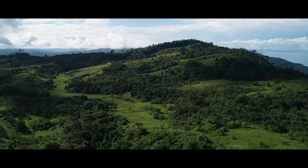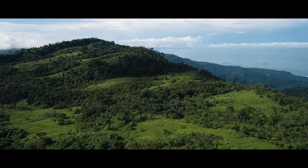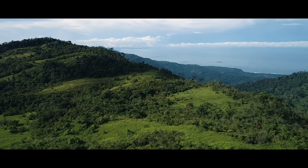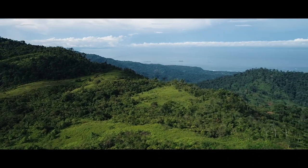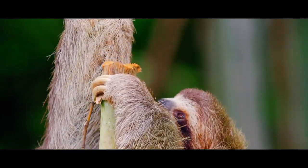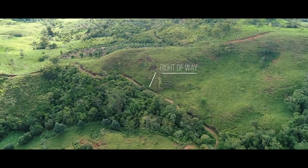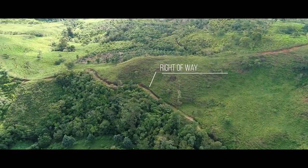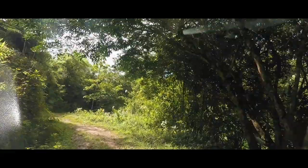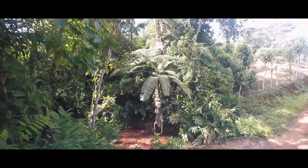This property is located in Aguas Buenas de Platanares de Perez Zaledon. The route to reach the farm is 22 kilometers, or about 13 miles, from San Ysidro del General. The easement road to the property ensures a very private and secure entrance, as well as access for property management.